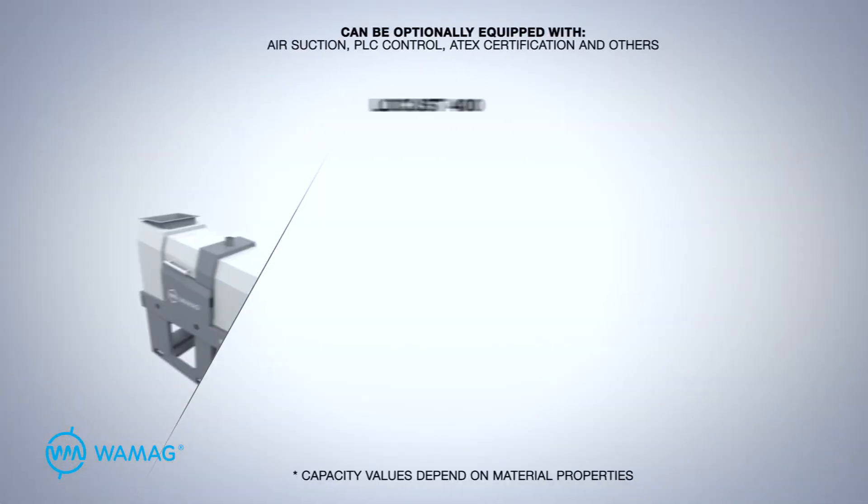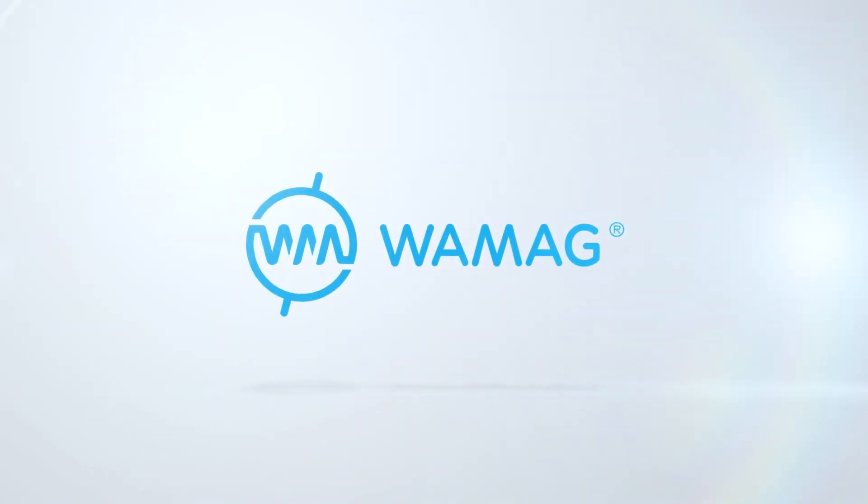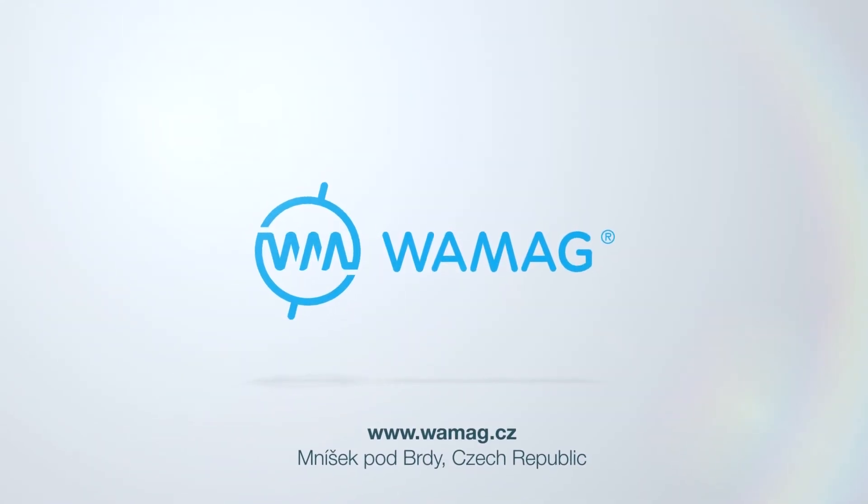The Lacoste machine is available in three standard sizes with the possibility of alterations according to special customer requirements. We look forward to working with you. Please contact us with any questions you may have.